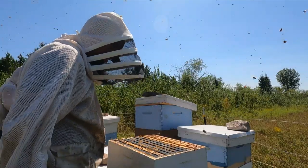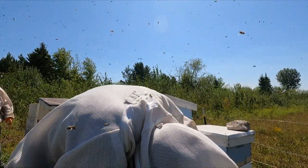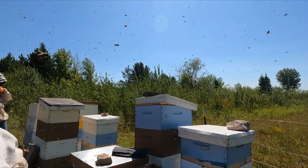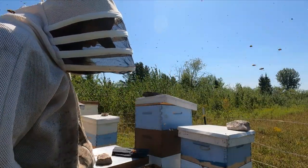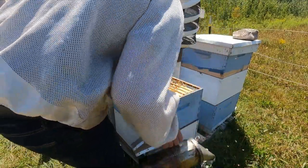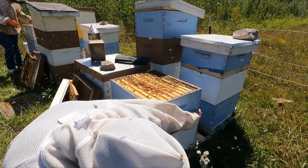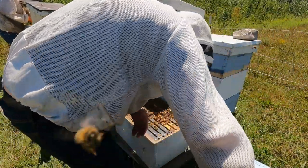Okay, so this box does not look like it's anywhere near ready. Yeah, that's medium light. This one on the other hand looks like it has capped honey mostly.